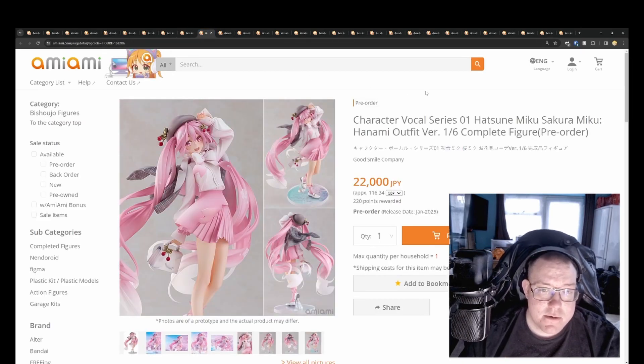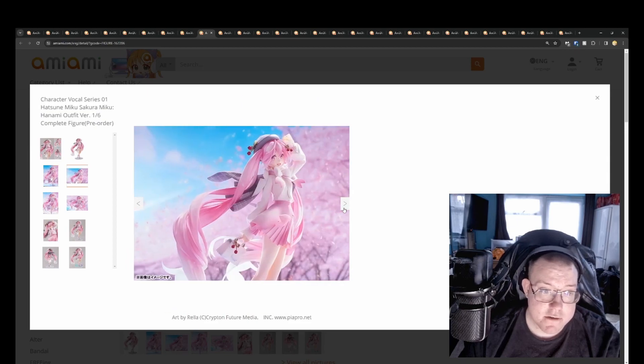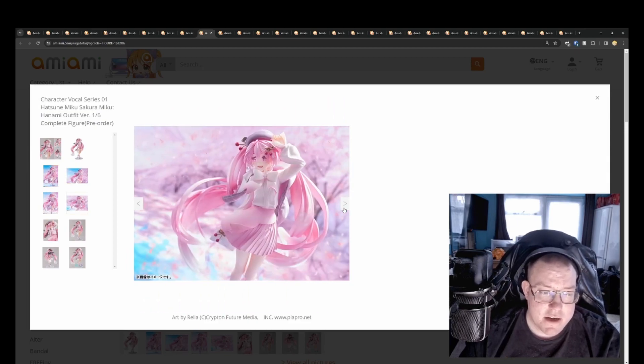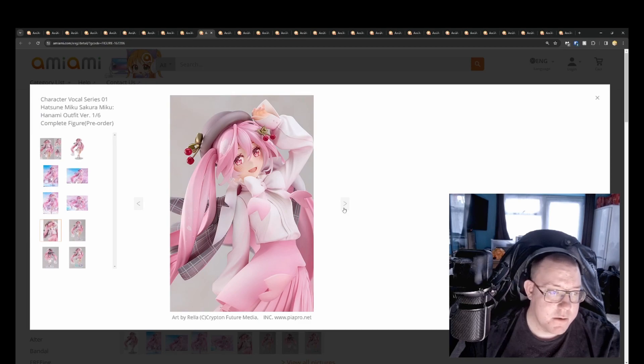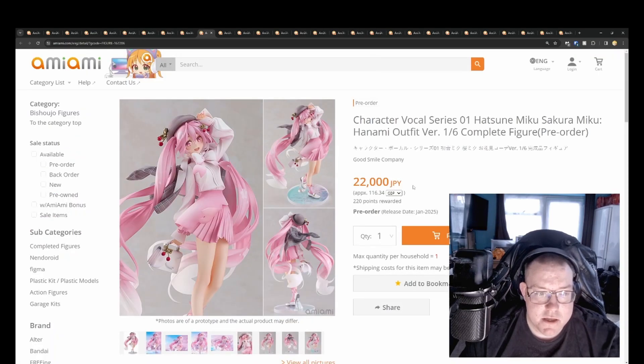Character Vehicle Series 01 Hatsune Miku Sakura Miku Hanami Outfit Version 1/6th by Good Smile for 22,000 yen, January 2025. This is actually a very good looking Sakura Miku figure — one of the better Miku figures we've had. A lot of the more recent ones have had really elaborate extravagant bases to push up cost and appeal. With so many Miku's out there you can generally find one that suits your taste.